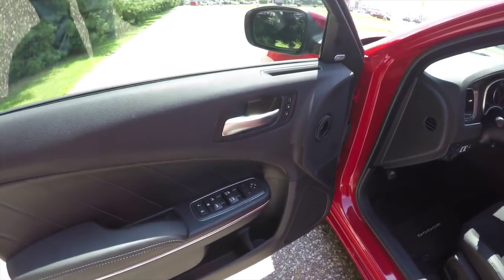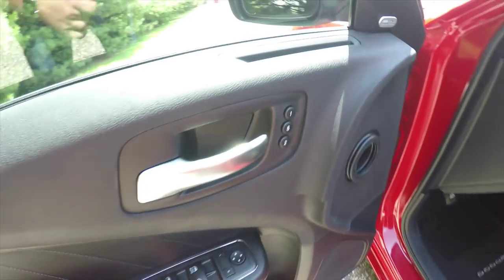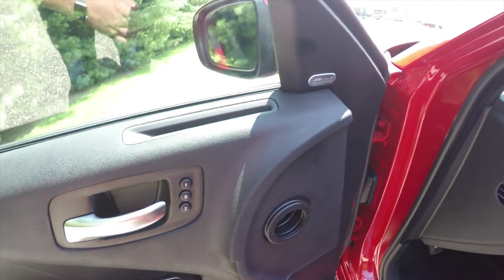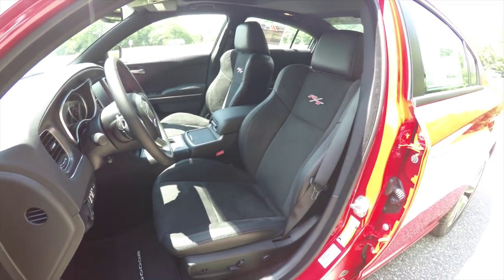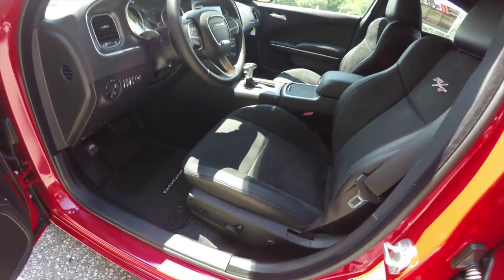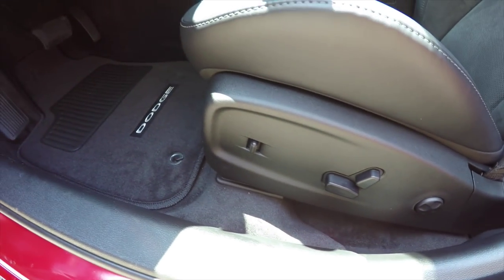Inside we have power heated mirrors, power windows, and power door locks. We also have two-driver memory with easy exit, the Alpine premium audio system, and an eight-way power driver seat with four-way adjustable lumbar support. You also have adjustable pedals.